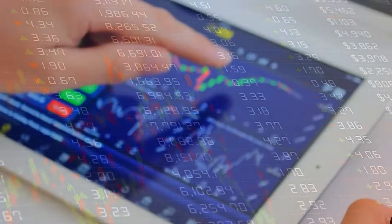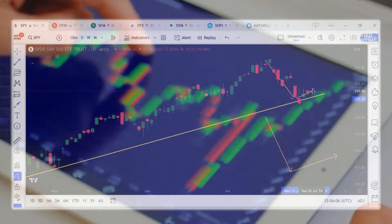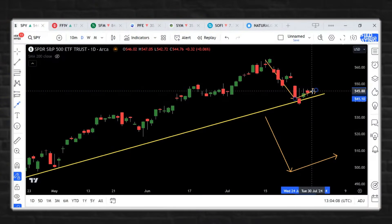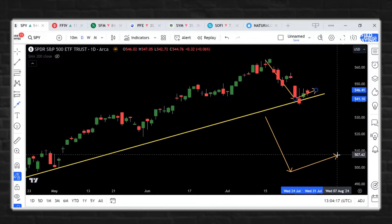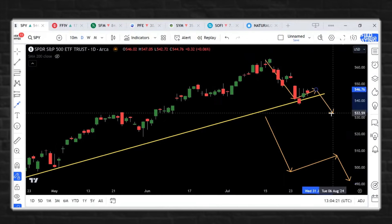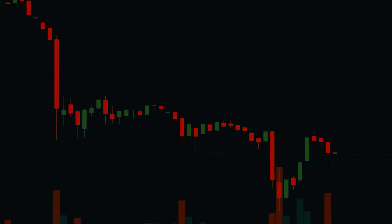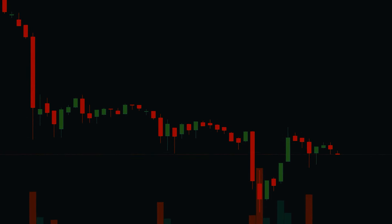This is what we would call an immature pattern — it only has two sideways days, but today could be number three. Once you get past number three, you start creating a good mature pattern with higher probabilities to the downside. So in general, this is a bear flag. It ultimately results in a downside move. If we continue to go sideways to slightly up, you would expect a breakdown in the not-too-distant future — a clear replication of the technicals on the chart.